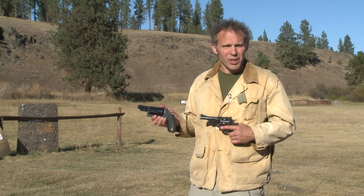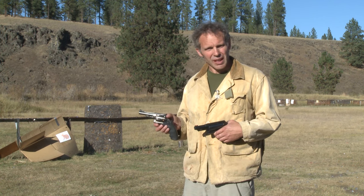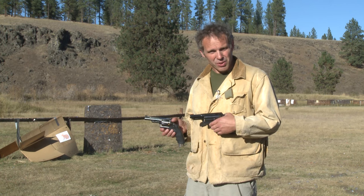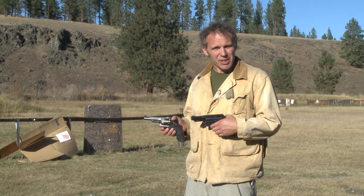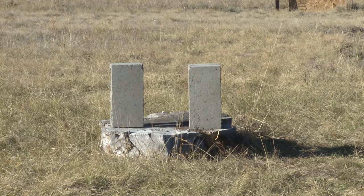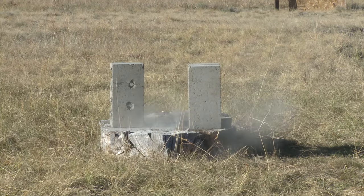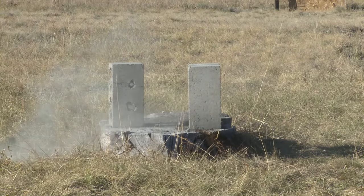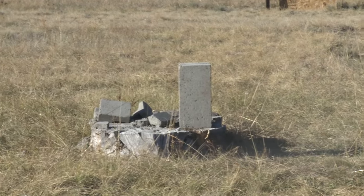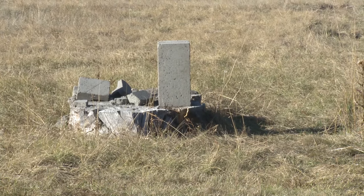Let's try another target and see how we do. I've got two cinder blocks down there at seven yards. I'll shoot the one on the left with five rounds out of the .357 and the one on the right with five buckshot rounds out of the Taurus Judge and let's see if there's any difference in effect. We'll shoot the block on the left with the .357. And now the block on the right with the Taurus Judge buckshot.